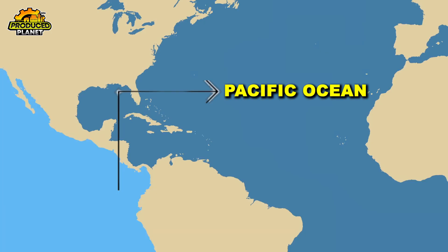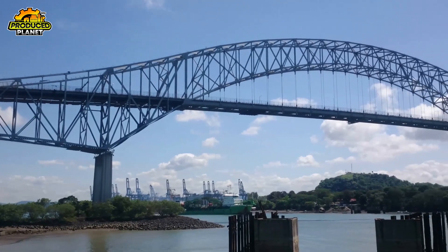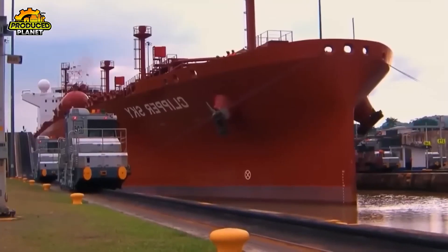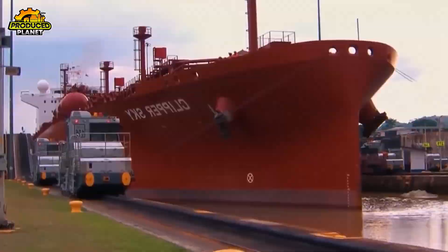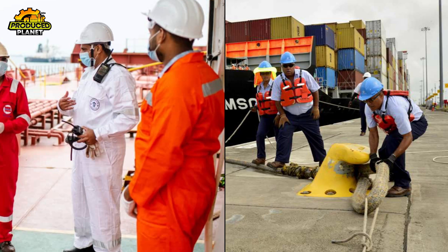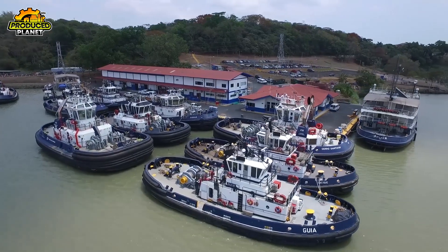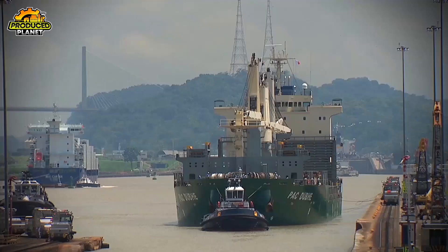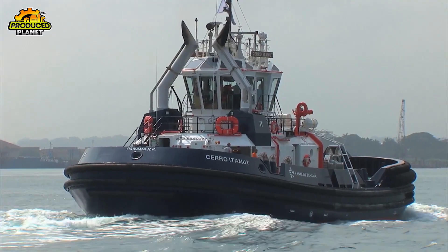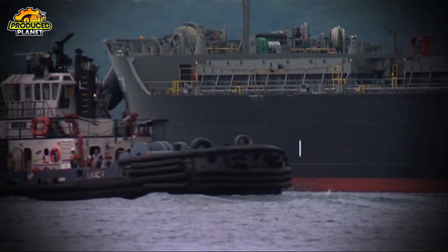Starting on the Pacific side, the first thing you'll see is the massive Bridge of the Americas, stretching across the canal like a welcome sign. As a ship heads in, there's a whole team making this happen, both on the ship and on land. First up are the tugboats. These guys help steer the ship into the right position, like giving it a nudge in the right direction. They're basically the ship's safety net, making sure it doesn't drift off course as it gets closer to the first lock.